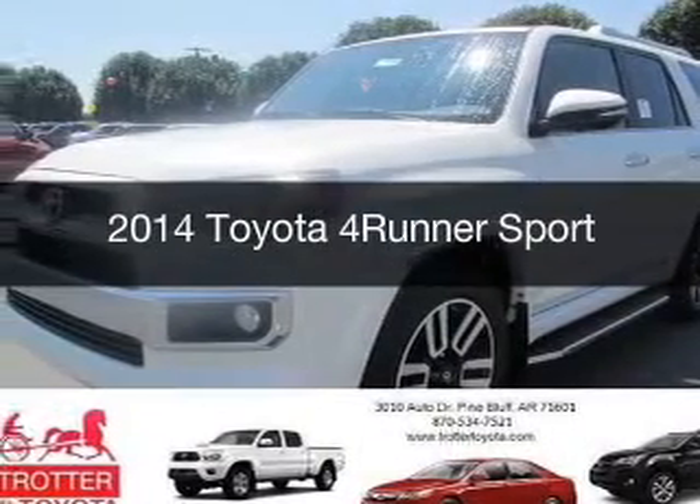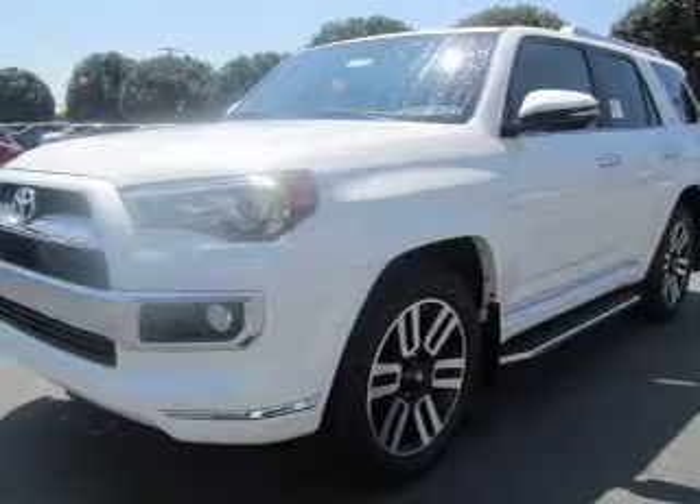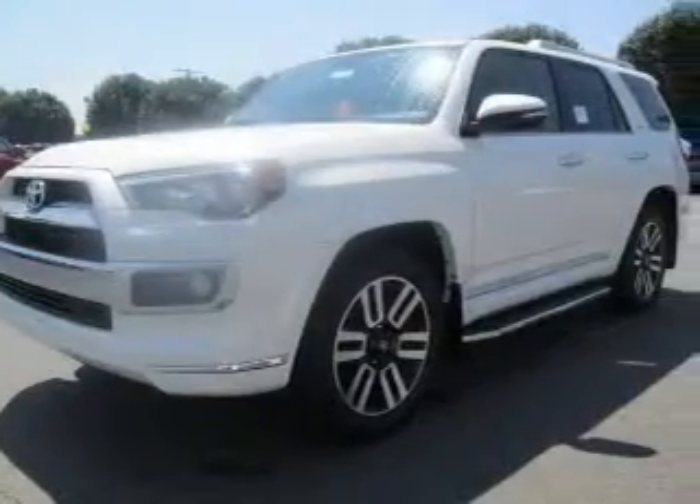This is a new 2014 Toyota 4Runner, powered by rear-wheel drive, a 4-liter 6-cylinder engine, and a 5-speed automatic transmission.